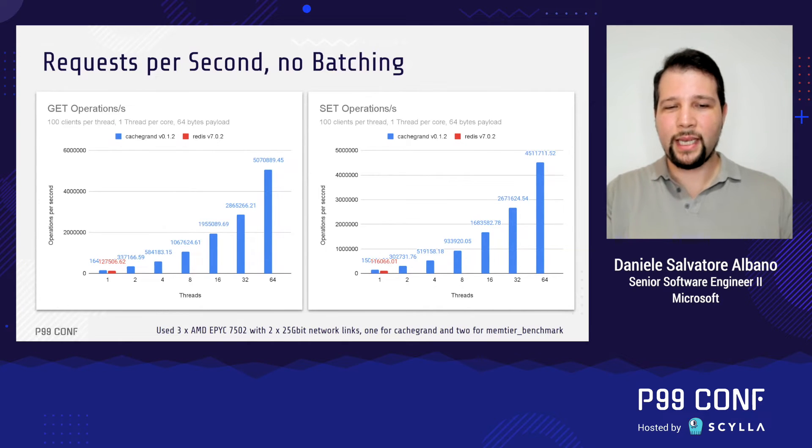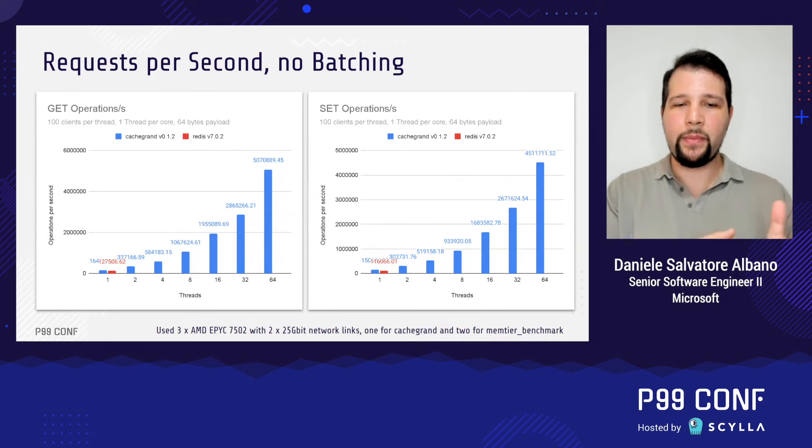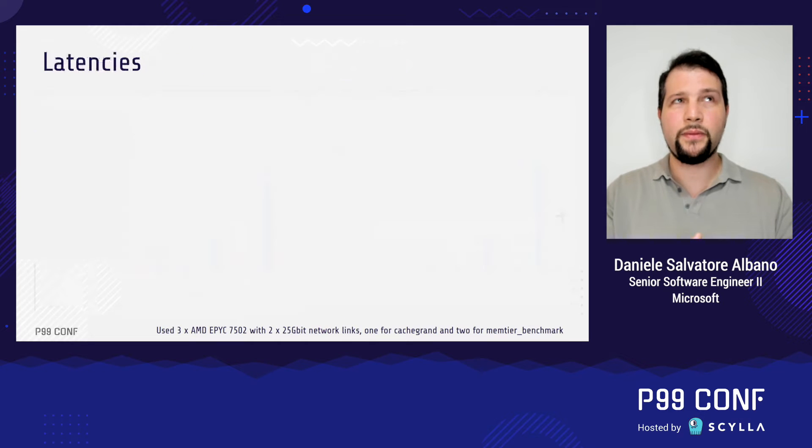The hardware used for those benchmarks was three servers: two were used for the Memtier benchmark and one by CacheGrant or Redis. All servers used the same hardware — an AMD EPYC 7502 with two 25 gigabit network links and 256 gigabytes of memory.